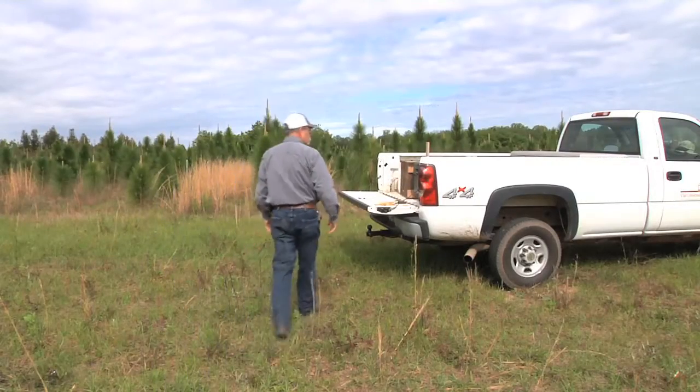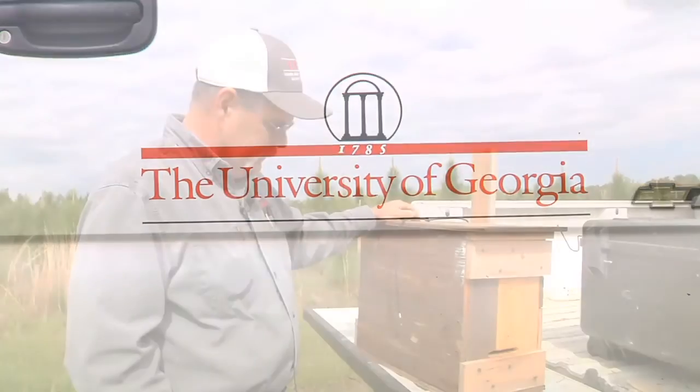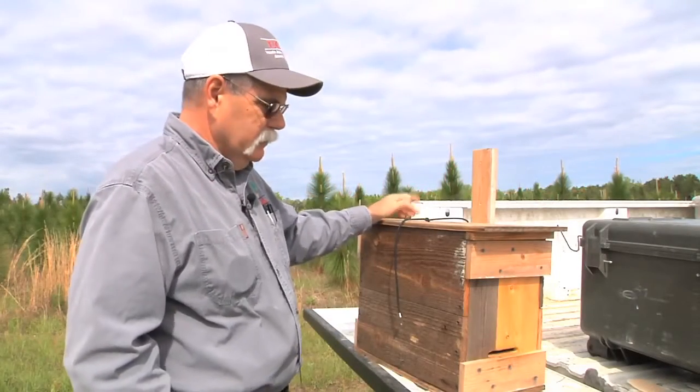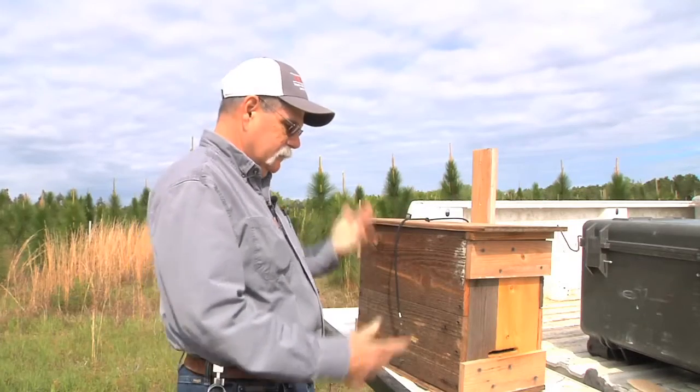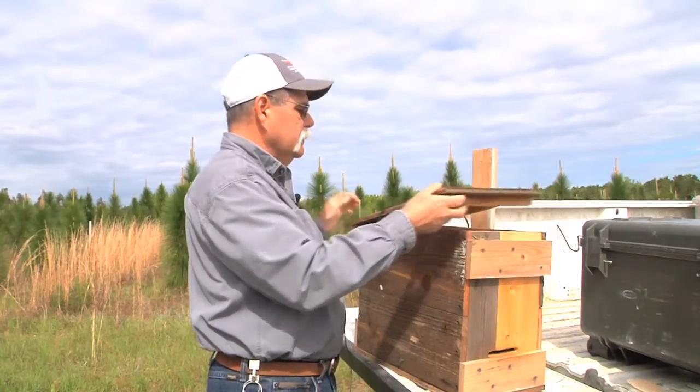So, this is my swarm trap. There are others with different designs. This is the one that I built, and it works for me. Made it out of just rough barn wood. They seem to like it.